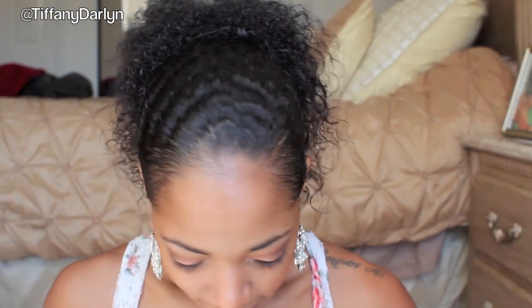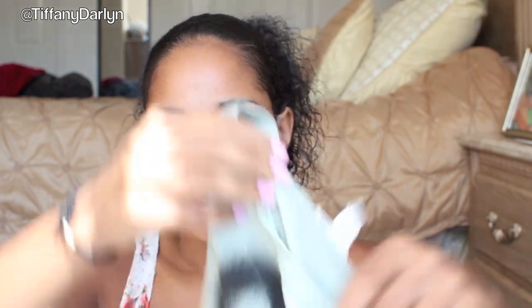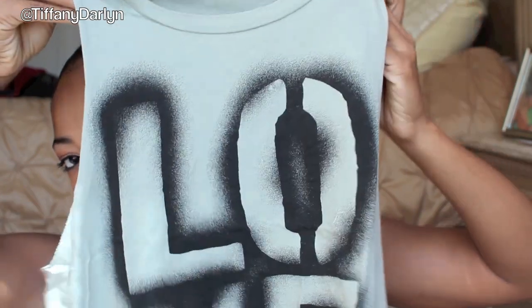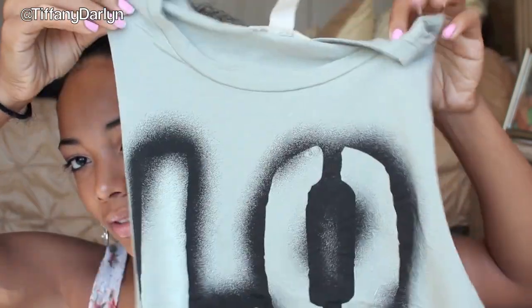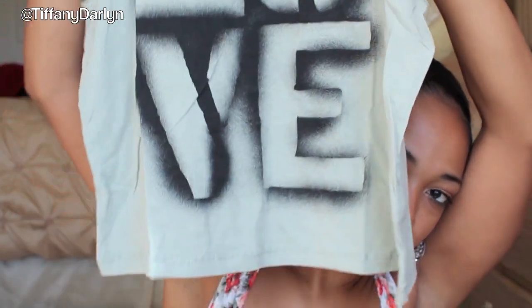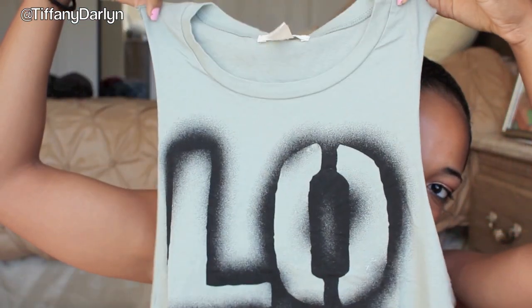And then I got this next cute top that says Love on it. It's like an army green type color — it looks like it's spray painted. It's got cut out sleeves again. I like it a lot. The original price of this was $14.90, but like I said, it was on sale.